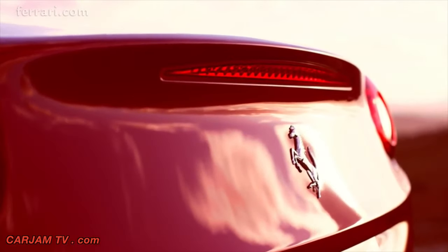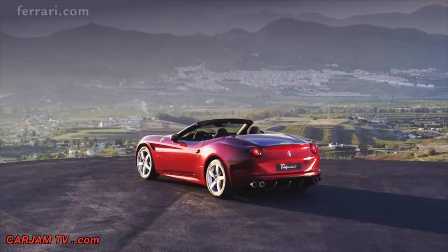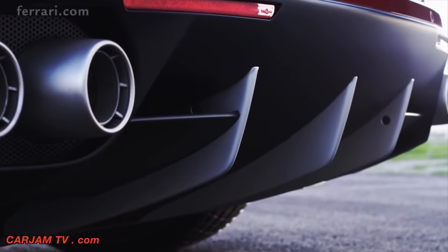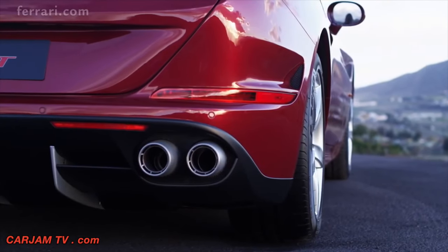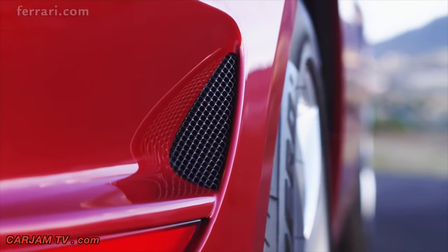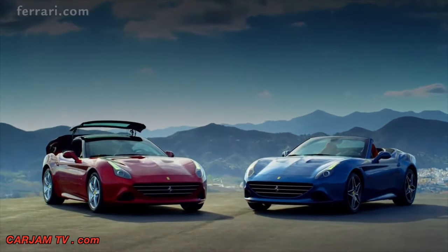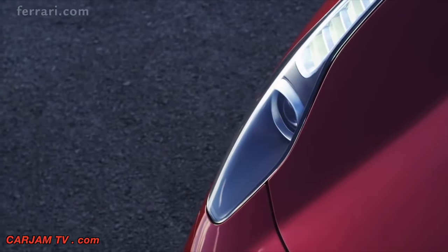Meticulous thought has gone into creating this sleek look. The triple fence diffuser, for example, has been optimized for maximum aerodynamic efficiency, while the subtle indicators are integrated into side air vents which dissipate pressure from inside the wheel arches.